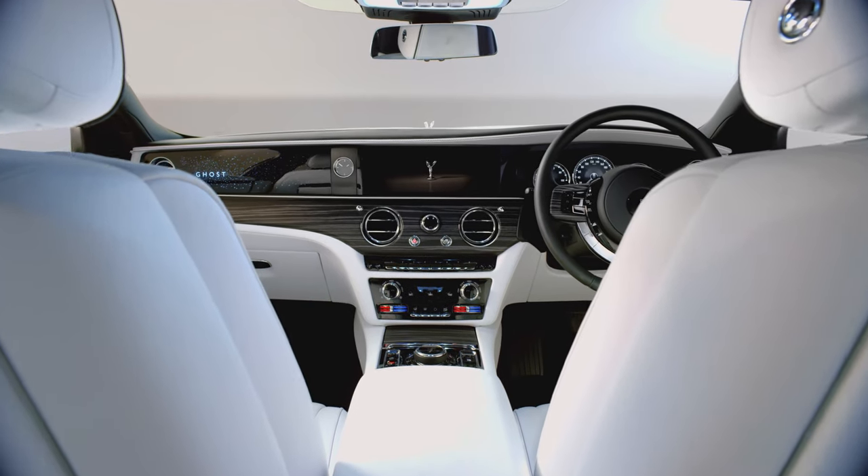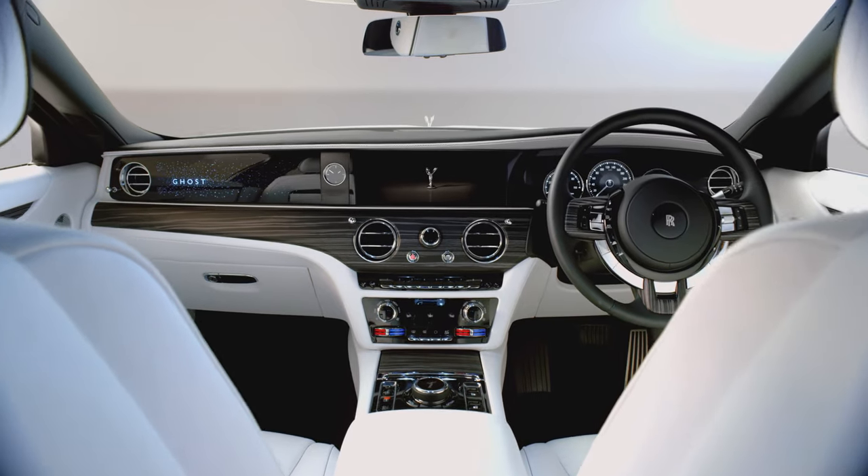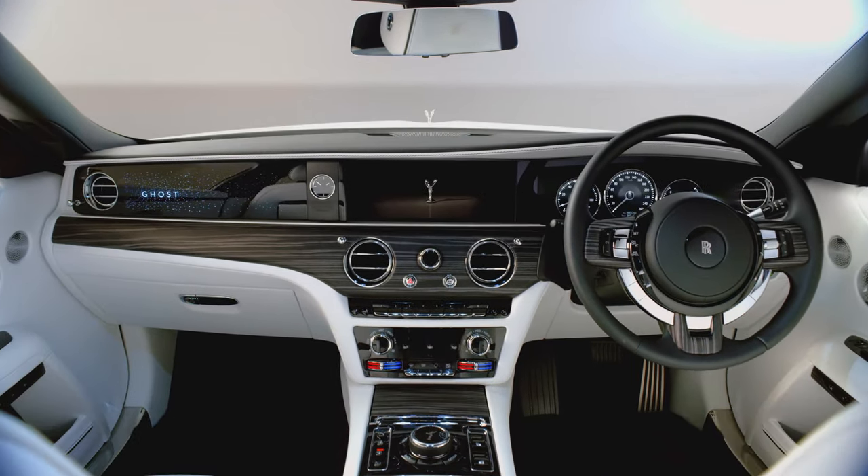Even our gearbox is linked to the car's global positioning system, scanning the road ahead to select the perfect gear for the corner you're about to encounter.